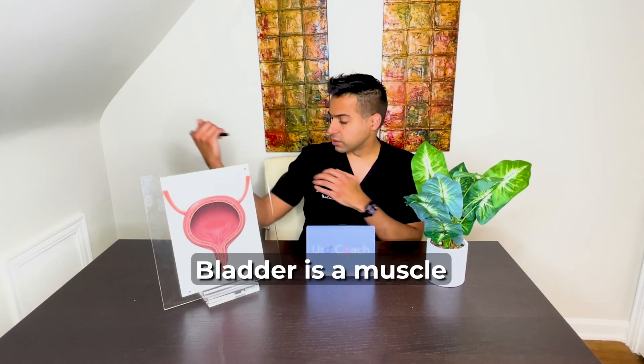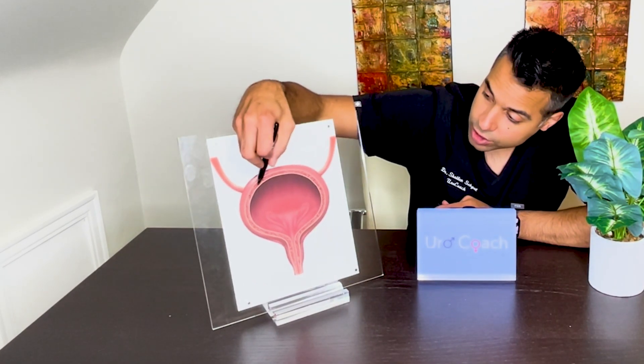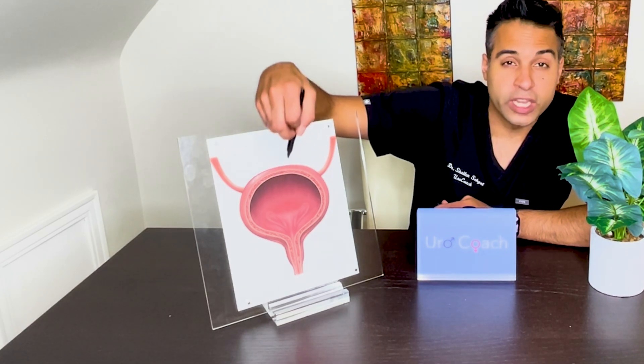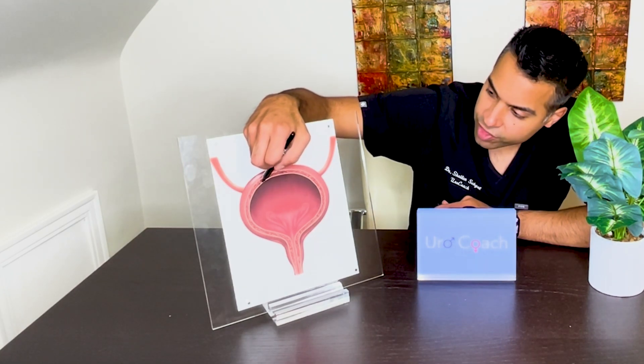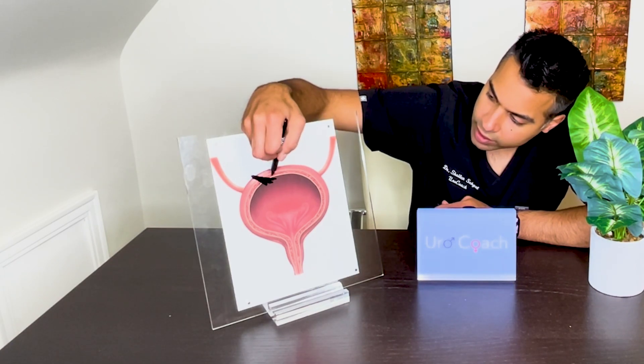I'm going to give you my classic analogy for the bladder and talk about why it oftentimes will get thick. I always say the bladder is a muscle in the same way that your bicep — if you lifted weights, your bicep would be thicker. The same thing happens in your bladder. So if this bladder wall is working really, really hard, it's going to thicken and get thicker than what it is right now.